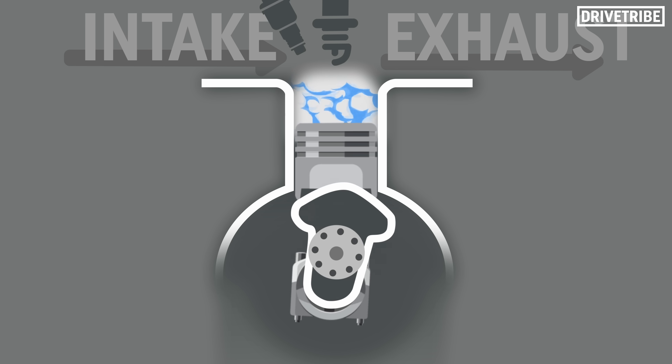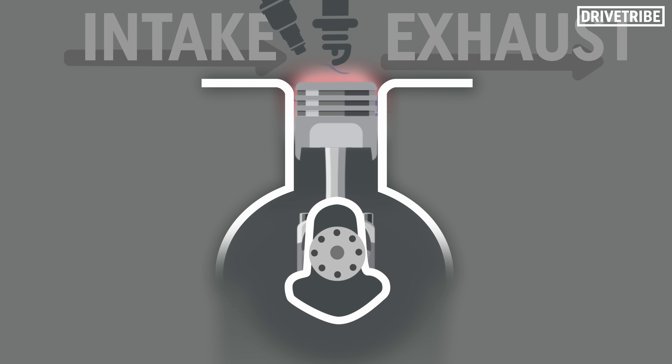The Otto cycle has worked for a century and a half now, but it's clearly not good enough for Porsche anymore. What the hell is a six-stroke engine then?